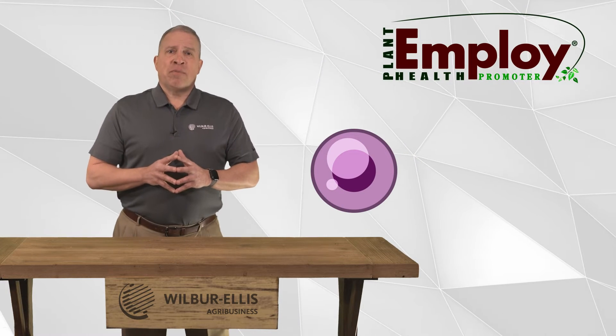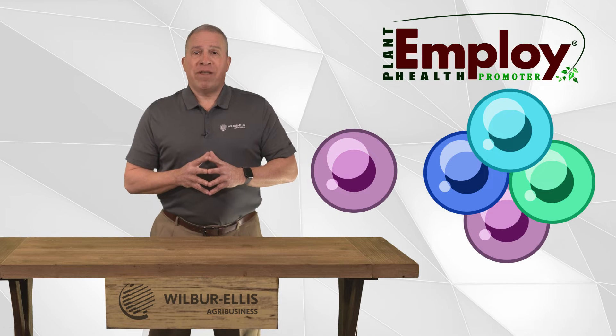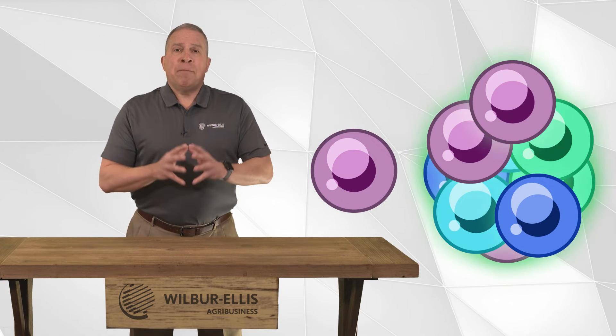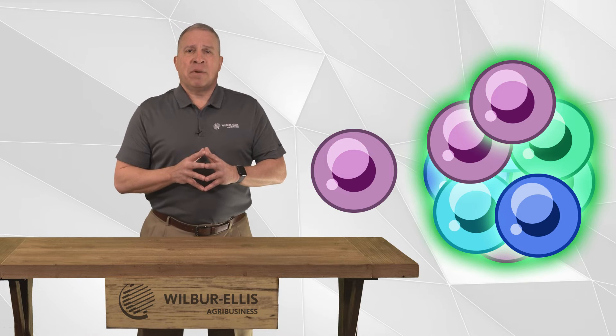Initial products that used this technology were based on a single Harpen protein. EMPLOY is a second generation product that is derived from four different Harpen proteins. By utilizing four different Harpins, EMPLOY is nine times more active and has greater stability with improved compatibility compared to products containing a single Harpen protein.